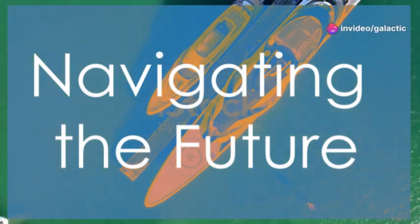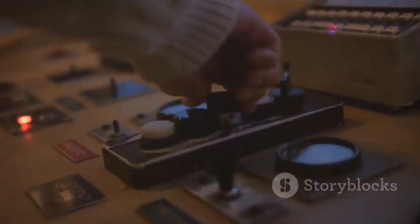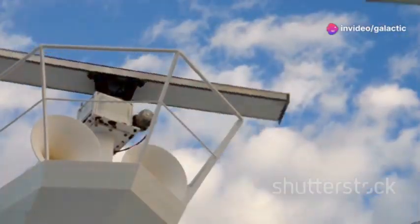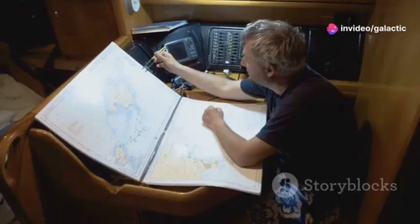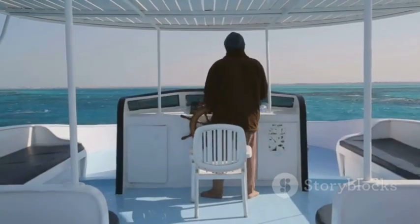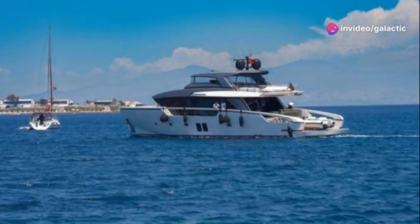We've talked about design and sustainability, but what about the actual experience of being on board the Model S yacht? Get ready for a smooth ride, because this vessel is equipped with state-of-the-art autonomous navigation — a system so advanced it makes traditional navigation look like something out of the Stone Age. Using a combination of radar, lidar, GPS, and an array of sensors, the Model S yacht can map its surroundings with incredible accuracy. It's like having a co-captain with a sixth sense for the sea, anticipating obstacles, adjusting to changing weather conditions, and optimizing routes for a seamless and efficient journey.